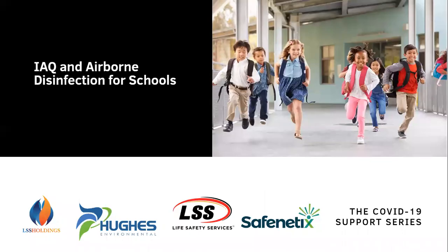Welcome back to the LSS Holdings weekly YouTube series. Today we're going to talk about indoor air quality and airborne disinfection for schools. This topic is much deeper and actually requires more discussion for you individually or for your buildings and the projects that you're concerned with, but we wanted to focus on airborne disinfection.